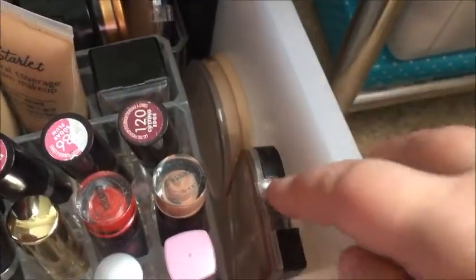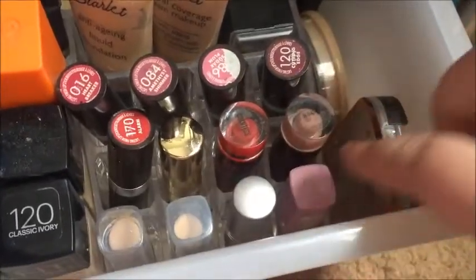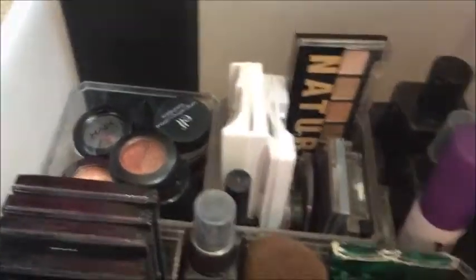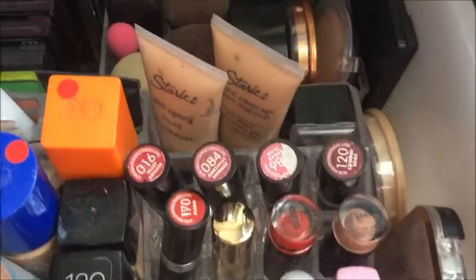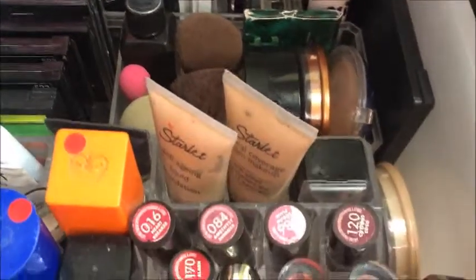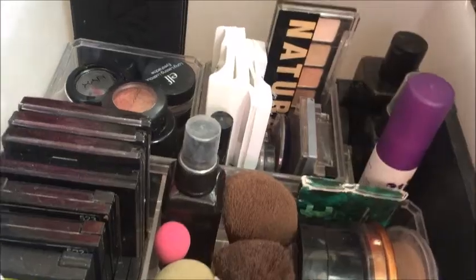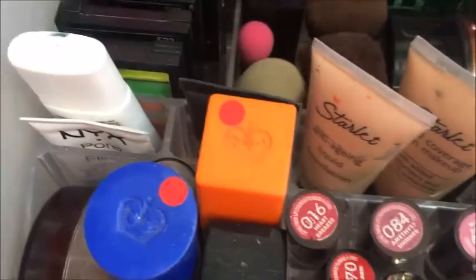Down the side I have a pressed powder I use all the time, my main contour and highlighting palette, two concealer sticks, and the rest is all lipstick. I use mostly Maybelline and Rimmel as you can tell. I'm starting to get back into high-end makeup and have a couple of those — my face powder is one of them. I also have a lot of NYX.